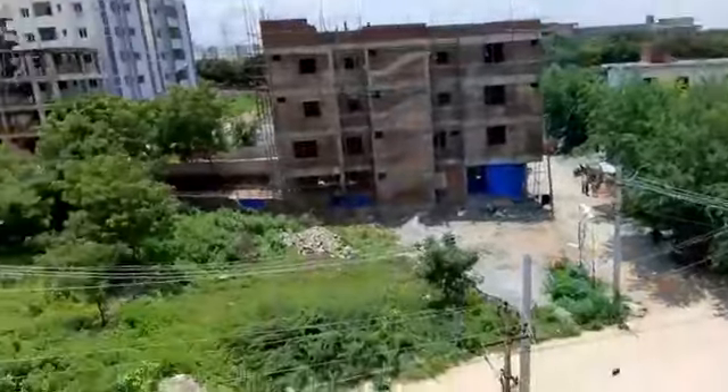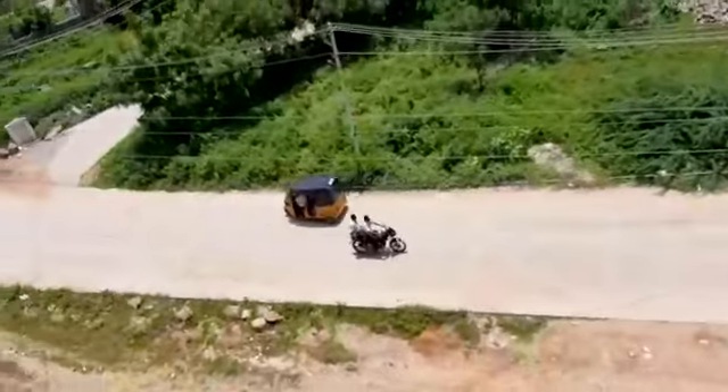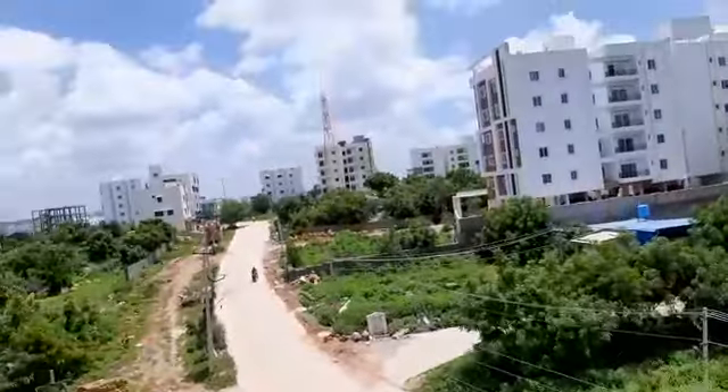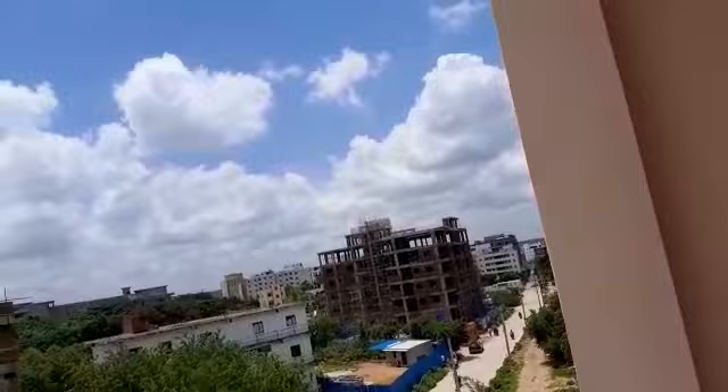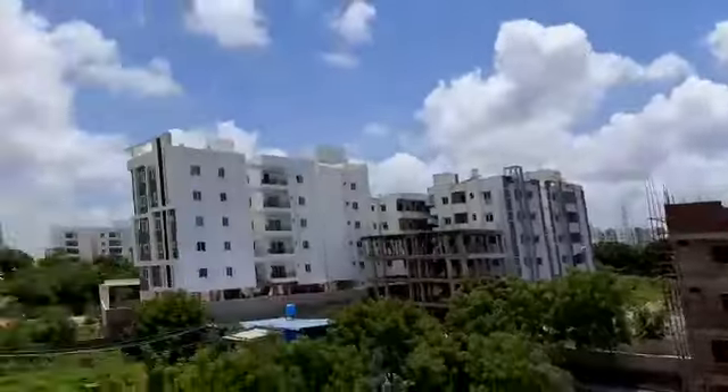Balcony. I'm going to show you how it works.